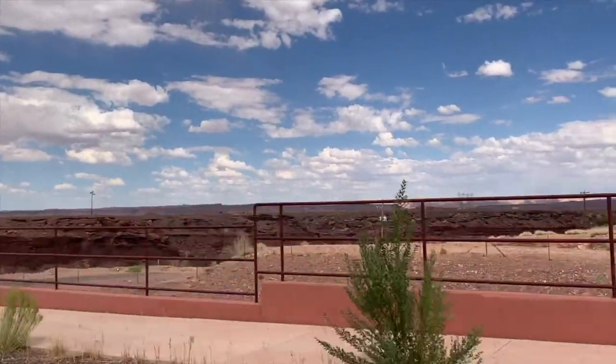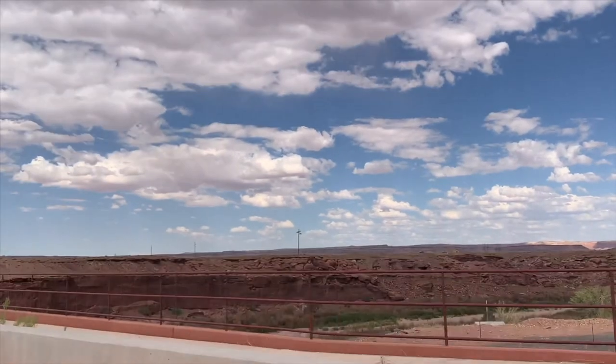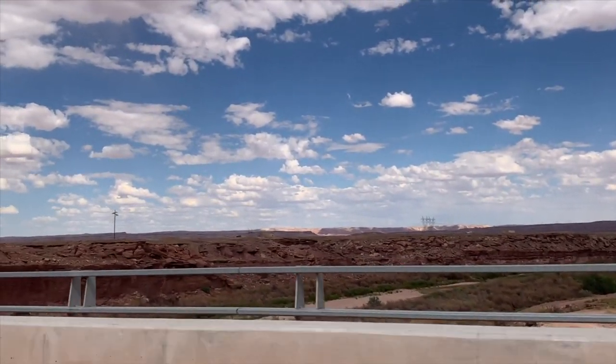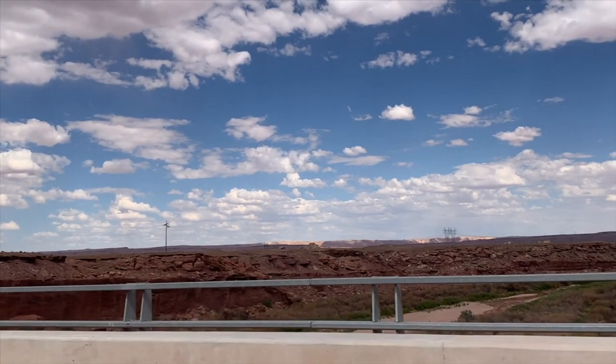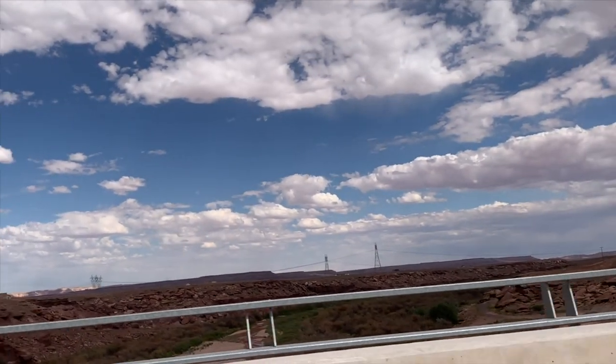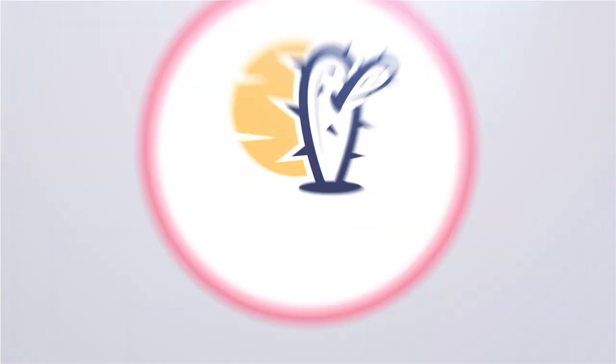Thanks again for watching these videos from around Arizona. Be sure to watch some of our other videos on this channel from around Sedona, Flagstaff, and the Grand Canyon if you're interested. Please do subscribe to this channel if it's your first time here. We'll see you on the next one!